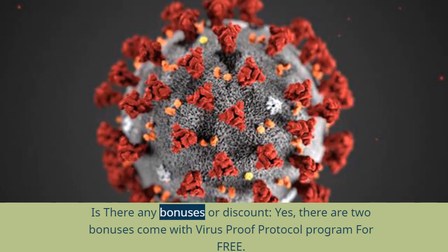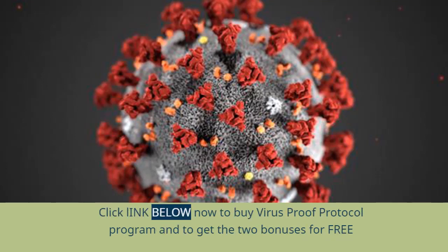Is there any bonuses or discount? Yes, there are two bonuses that come with the Virus Proof Protocol program for free. Click the link below now to buy the Virus Proof Protocol program and get the two bonuses for free.